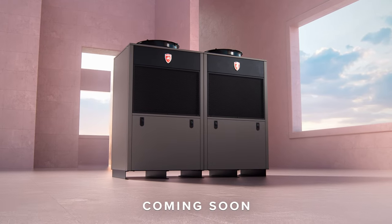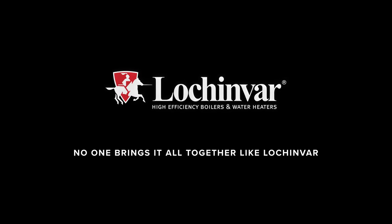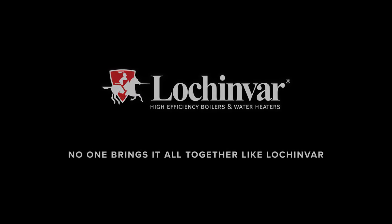Visit Lochinvar.com or contact a dealer near you. No one brings it all together like Lochinvar.